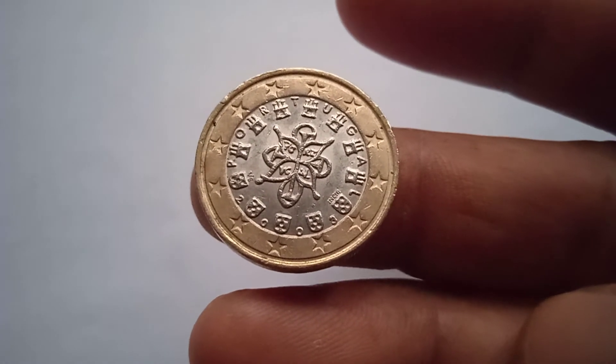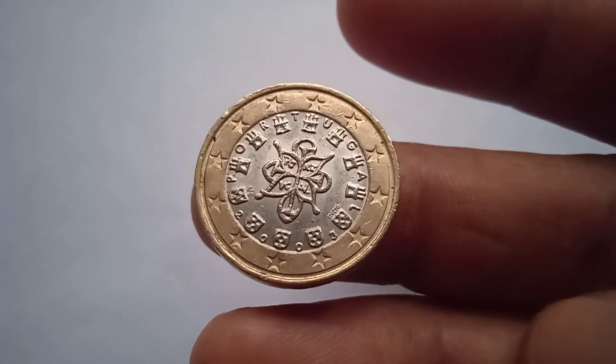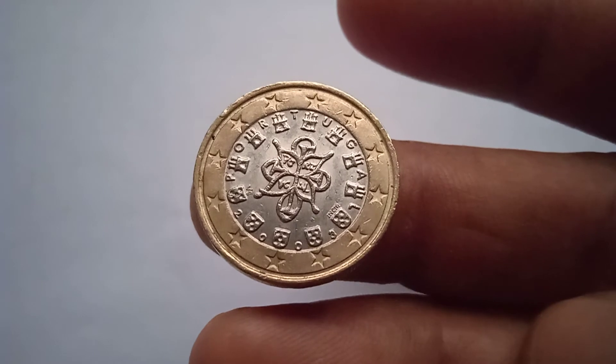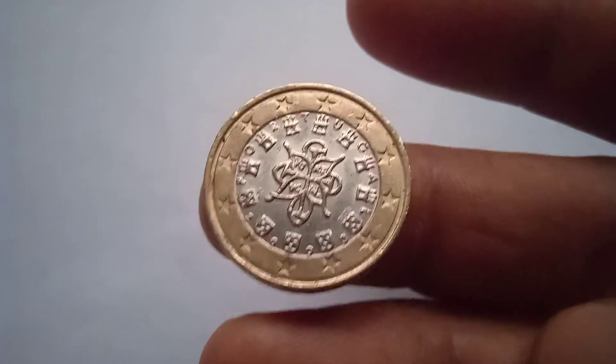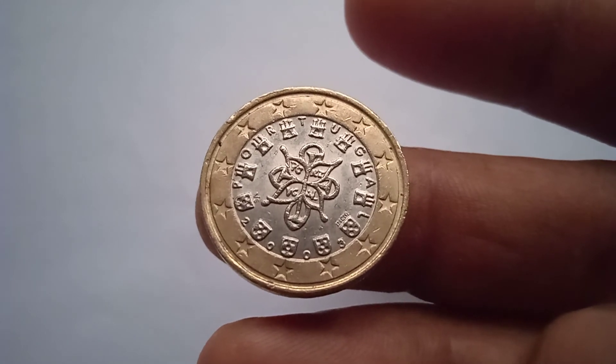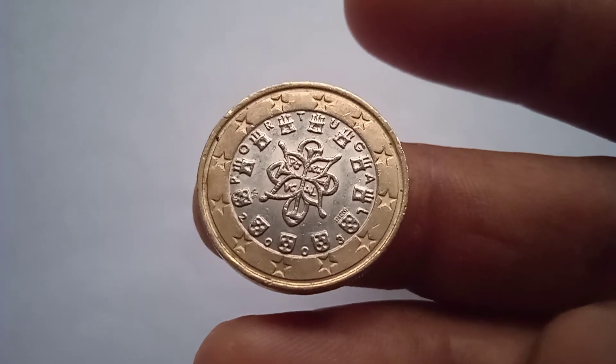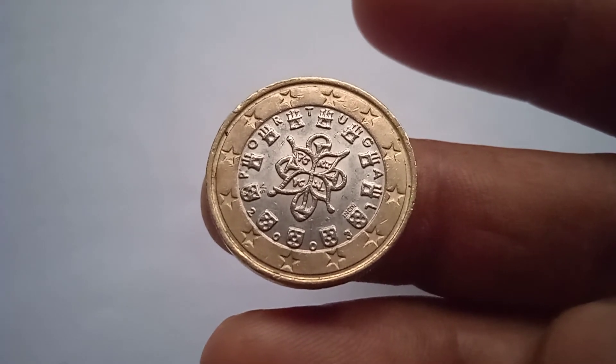On this side is printed 12 stars and 2003. Look at this coin — this is a one euro coin.